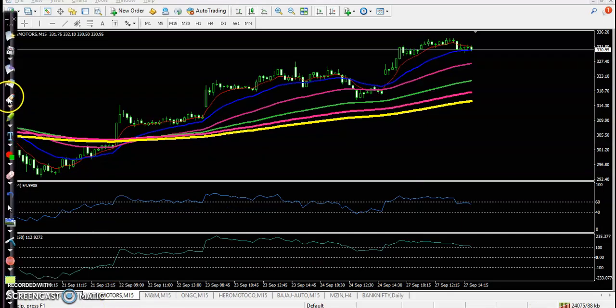Next is Tata Motors — a clear uptrend with a pullback, and the 100 exponential moving average acting as support. The entry point is where price broke the resistance line. There is a CCI crossover and RSI and CCI crossover together, forming a perfect entry point, and price went up from that area.